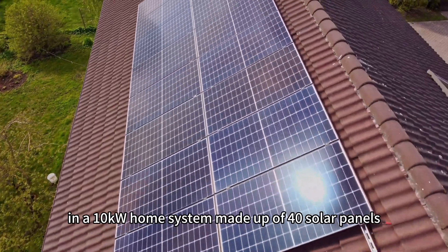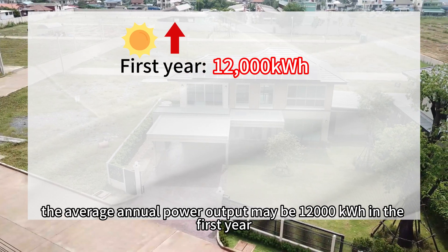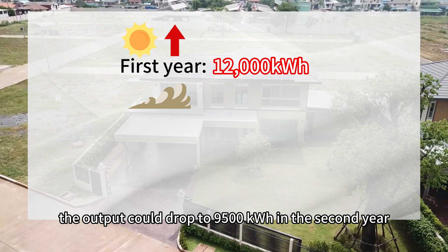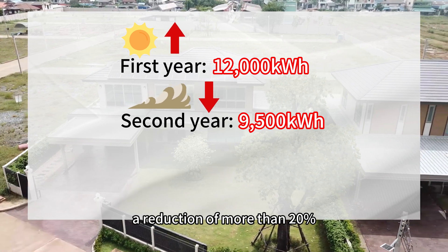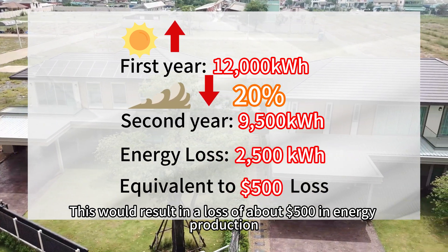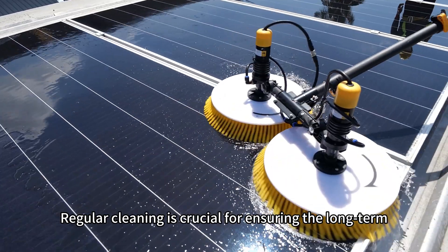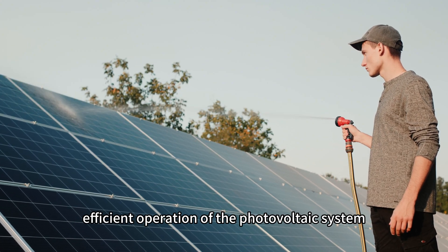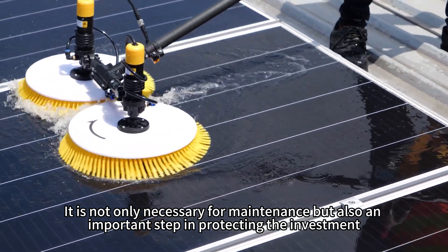For instance, in a 10 kW home system made up of 40 solar panels, the average annual power output may be 12,000 kWh in the first year. But if cleaning is neglected, the output could drop to 9,500 kWh in the second year — a reduction of more than 20%. This would result in a loss of about $500 in energy production, not to mention irreversible damage to the panels due to hot spots. Regular cleaning is crucial for ensuring the long-term efficient operation of the photovoltaic system and is an important step in protecting the investment.